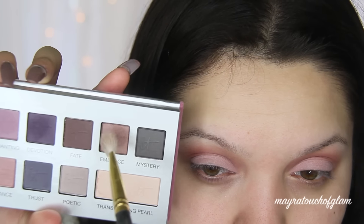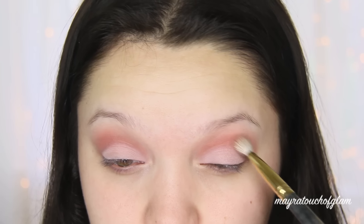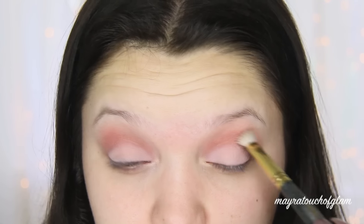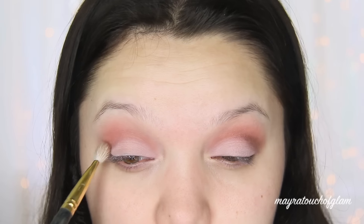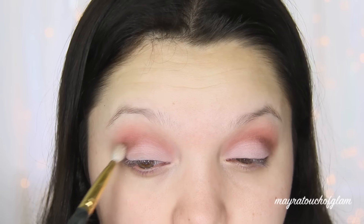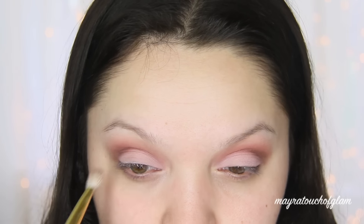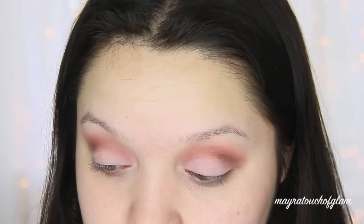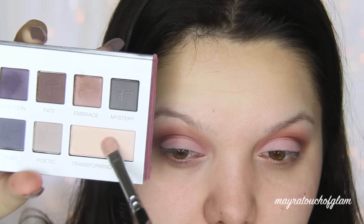Now I'm going in with the color Embrace, which is a very light brown, to lightly deepen the outer crease of the eye. I'm applying this with the Zoeva 235 brush, focusing on the outer crease. You don't want to blend it out too much — you want to cut the crease a little. It's not an intense cut crease, more like a soft crease.